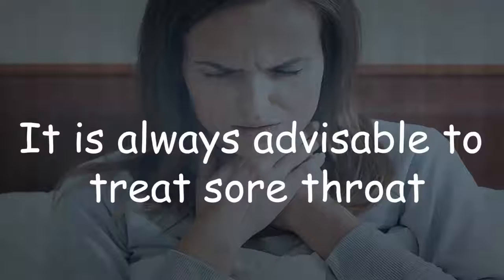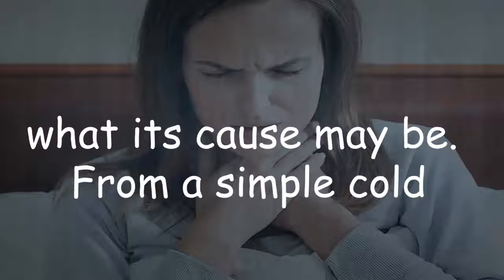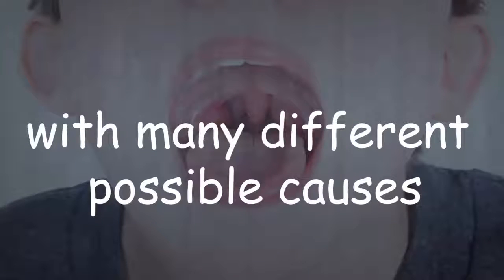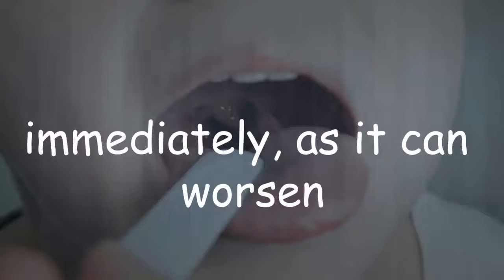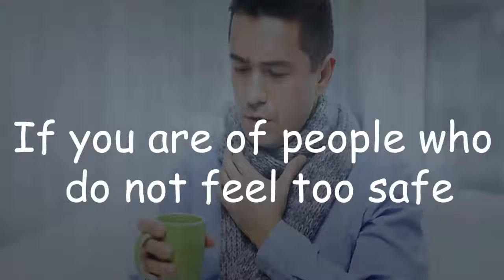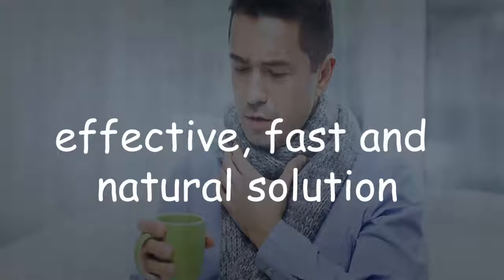It is always advisable to treat sore throat infection immediately, as we do not know what its cause may be — from a simple cold or flu to infectious mononucleosis. With many different possible causes, it is always recommended to treat this condition immediately as it can worsen and cause further damage. If you are one of those people who do not feel safe using antibiotics, here we leave you an effective, fast, and natural solution.